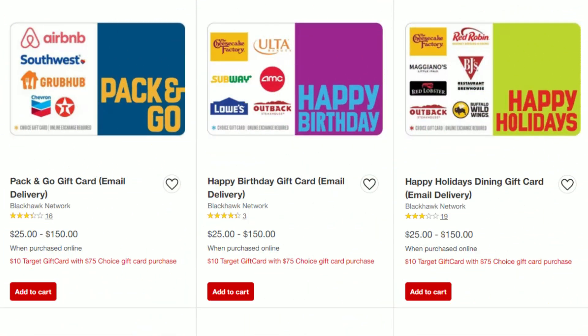We have a great gift card deal this week, and this can be done in-store or online. These Choice gift cards work at a handful of different locations — it will list all the different stores and restaurants that the gift card works at. So if you're wanting to shop at Lowe's, Ulta, or maybe buy a Southwest ticket, you can grab these gift cards. You're going to get a $10 Target gift card if you grab a $75 gift card. And if you use your Red Card, you'll save an additional 5% as well. Maybe it could be a great Mother's Day or Father's Day gift.